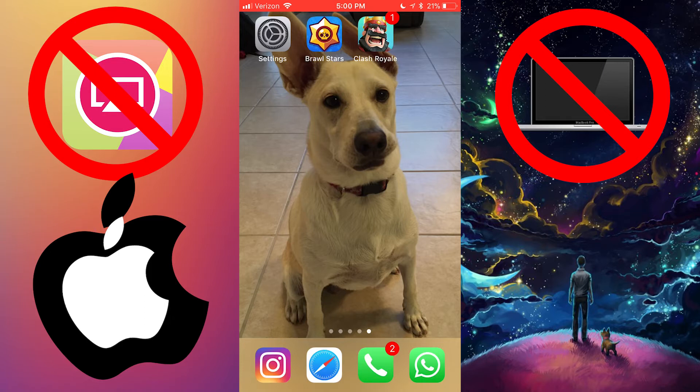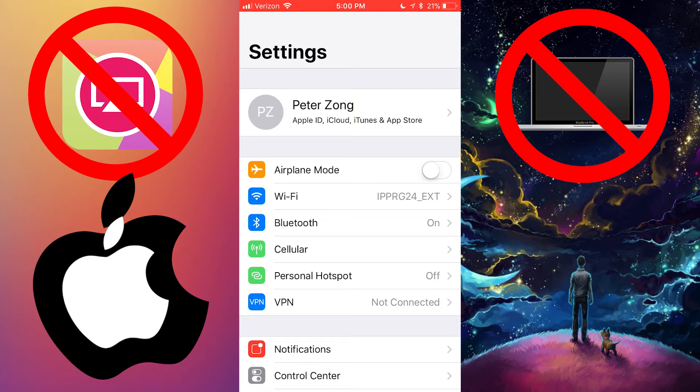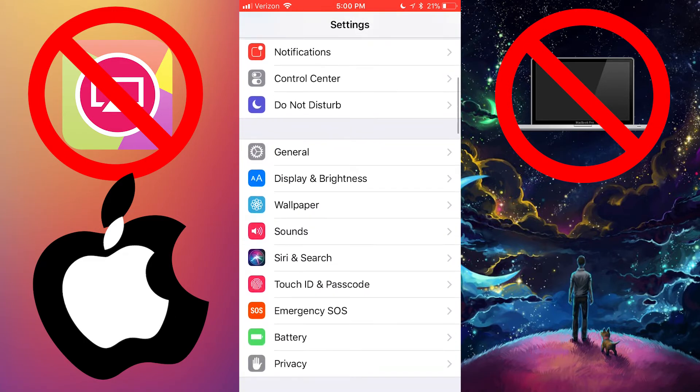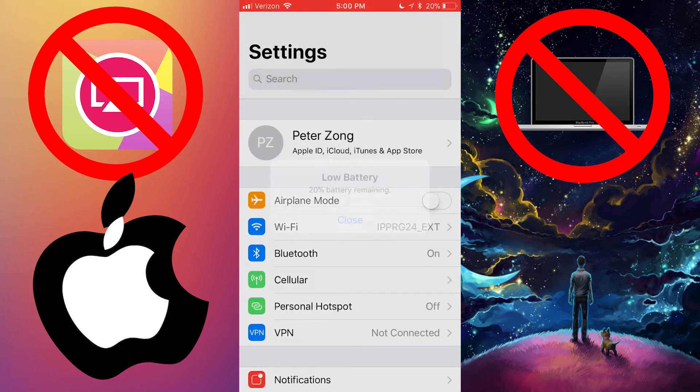iOS 11 is coming out on September the 19th on Tuesday, and it comes with a whole bunch of new things and a lot of better system upgrades. One of those features happens to be a screen recording app. I thought it was pretty surprising too, because Apple was discouraging the free screen recording apps since it made the paid ones less popular. But now they provide their own free screen recording functionality, which is also extremely convenient.